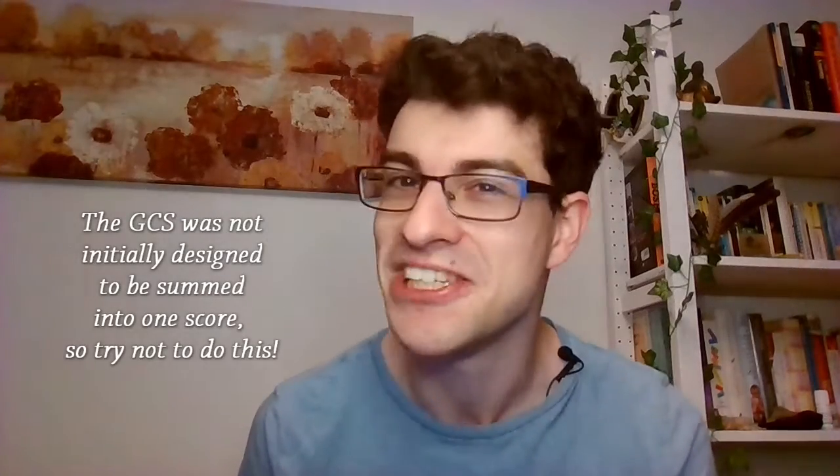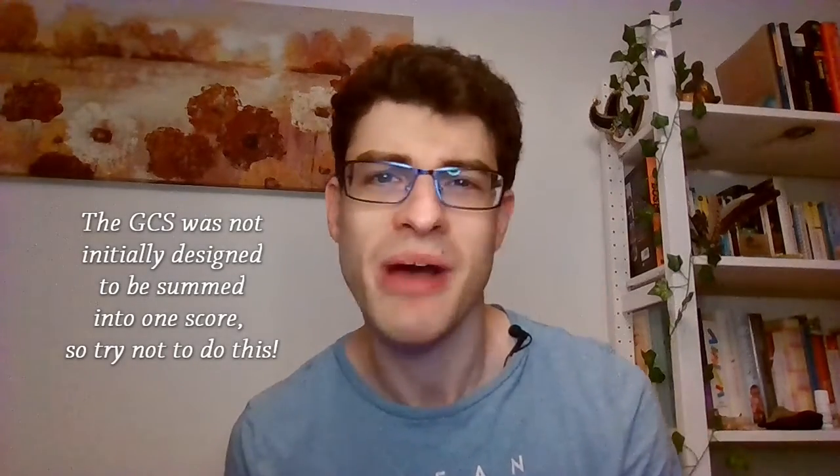While we're on the topic of GCS — the Glasgow Coma Scale — the authors were very clear that it was only for use in neurosurgical patients. Now it's somehow become the standard measure of consciousness. Because, you know, number go up, me publish paper. But only the end bit is actually prognostically useful.